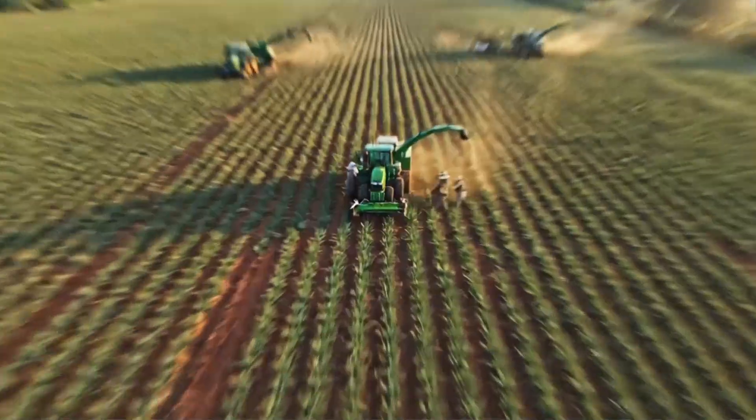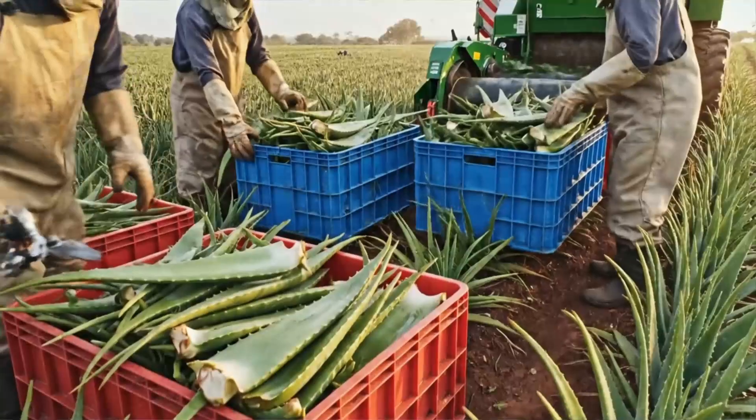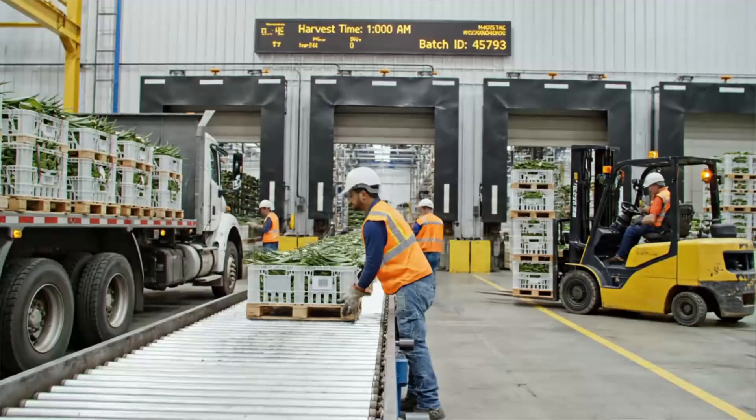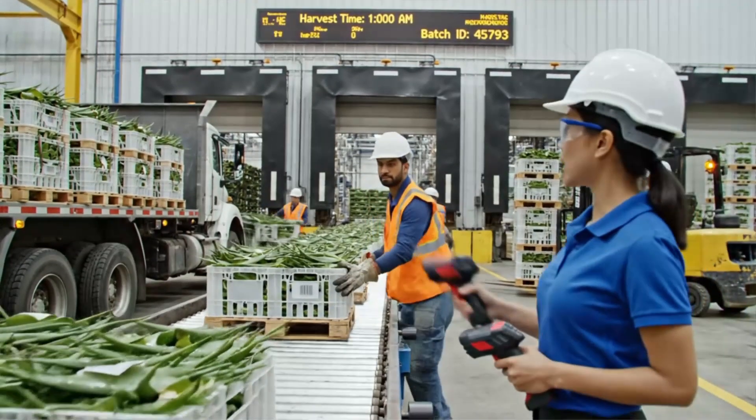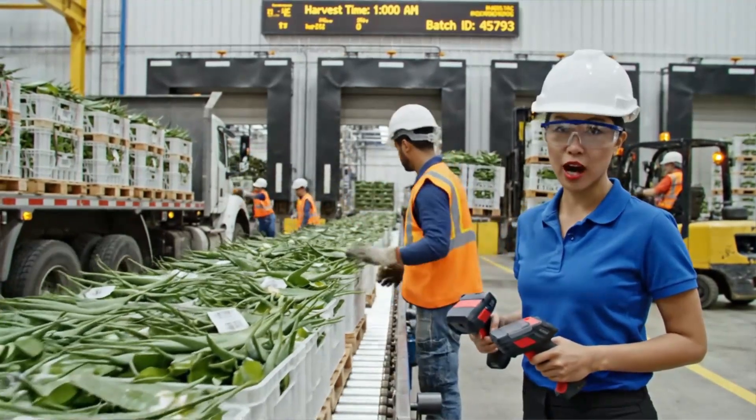Field teams harvest mature leaves at peak potency, cutting carefully to protect inner-gel integrity. Leaves move from field to factory within hours, each batch traceable from farm to finished product.